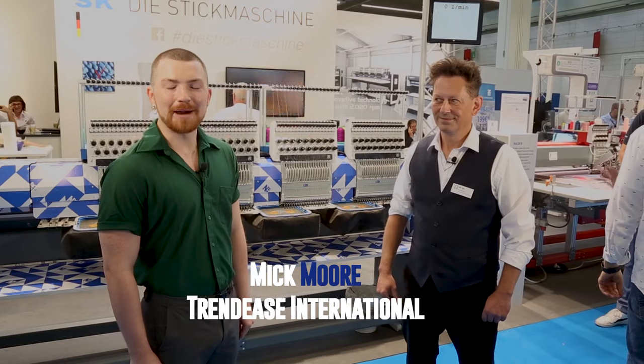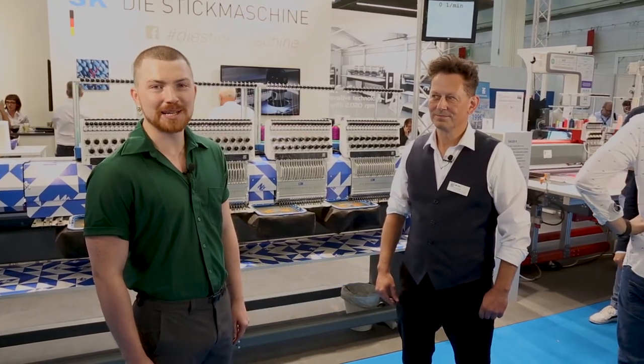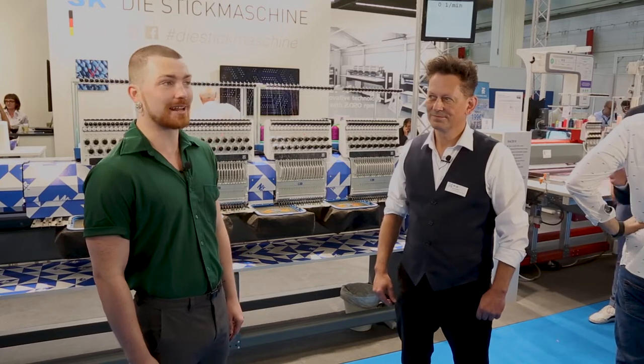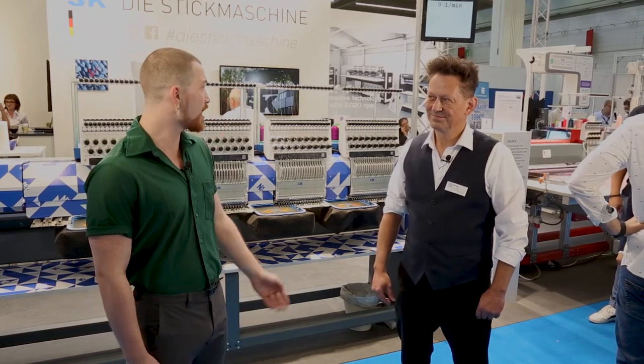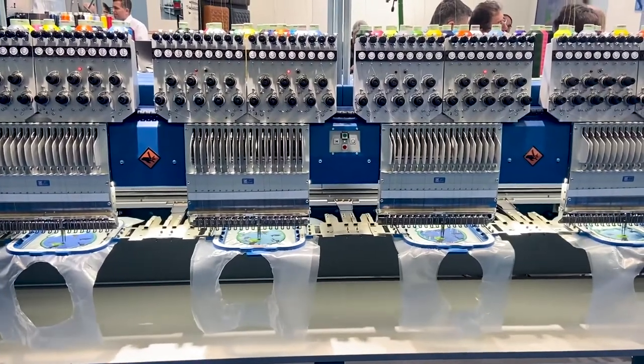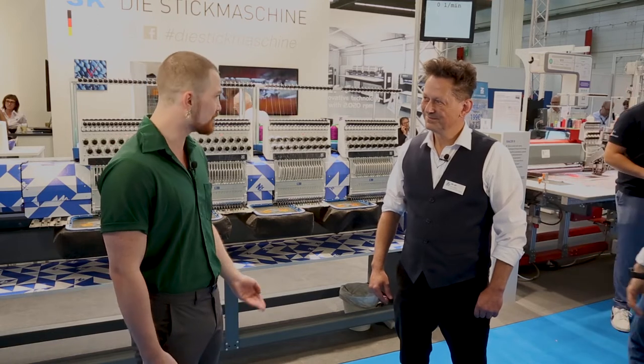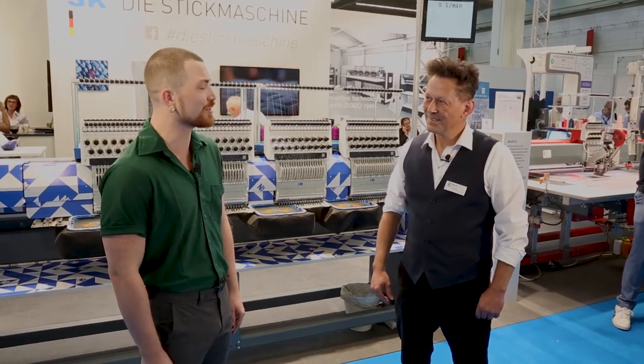Thank you, Jennifer. Hello, my name is Mick Moore and I'm with Trendy's International. I'm here at TextProcess in Frankfurt at ZSK. I'm here with Rene and we are standing in front of the Racer R machine, the winner of the Innovation Award. So Rene, could you tell me more about how this machine has revolutionized the industry?